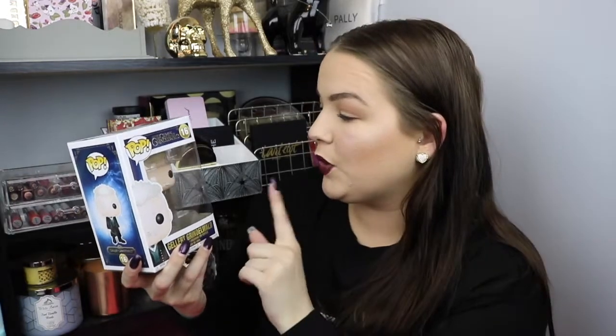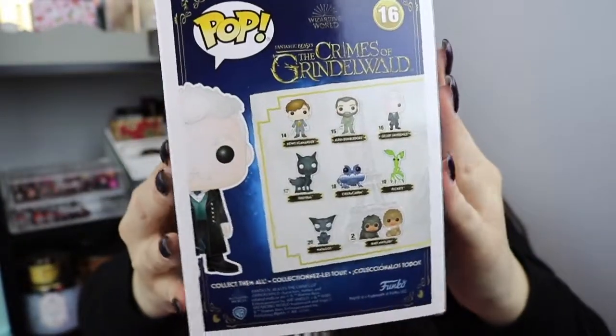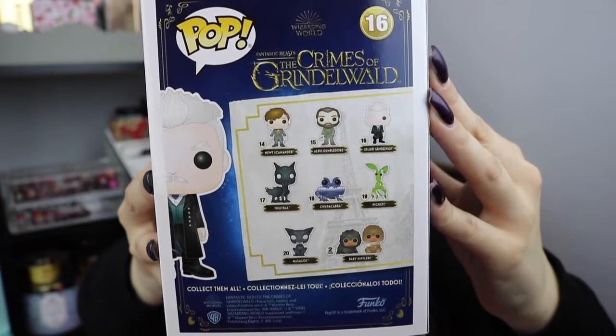I'm starting to collect the Crimes of Grindelwald series. So this is Gellert Grindelwald himself — just the regular one. There are eight Funkos in this series. So this is him here with his little wand. He's not a chaser or an exclusive or anything. I'll give you a quick close-up of him, and those are all of the Funkos you can collect in this series.